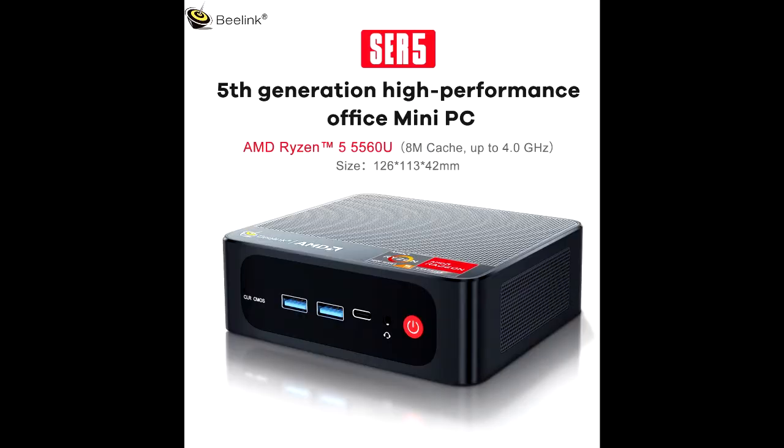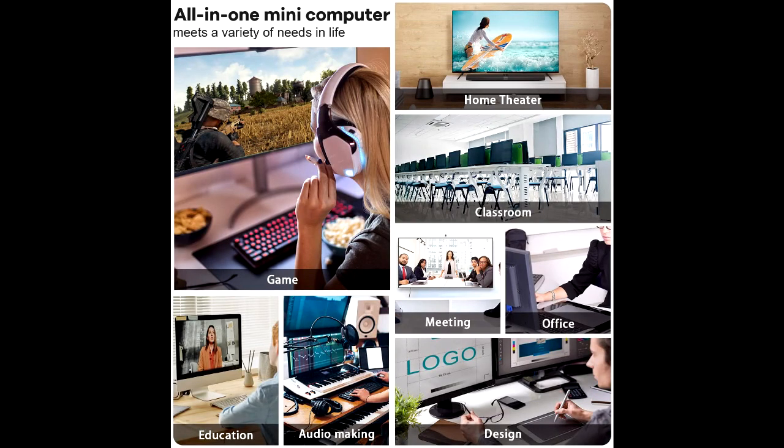Faster transfer speed: Wi-Fi 6E supports more and faster terminals than Wi-Fi 6, the tri-band is no longer congested, and data transmission is more stable and efficient. The speed of work file transfer, entertainment, and online gaming has been fully upgraded. Bluetooth 5.2 has lower latency, and is more stable and efficient.